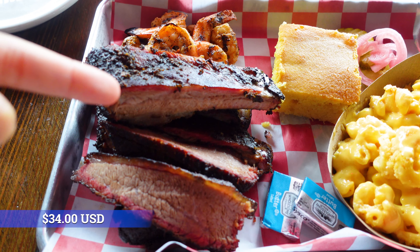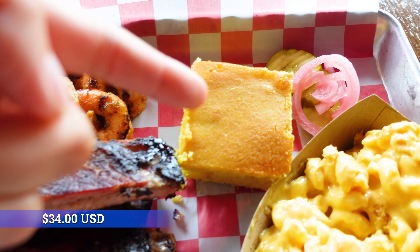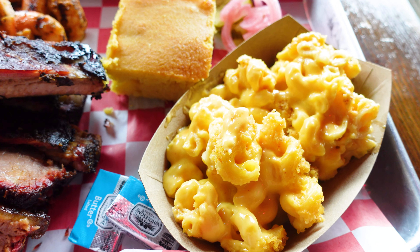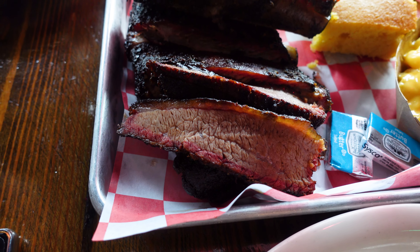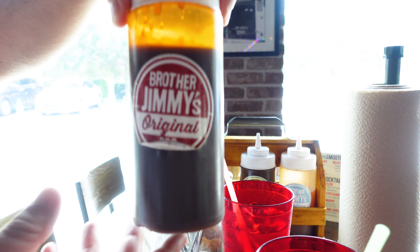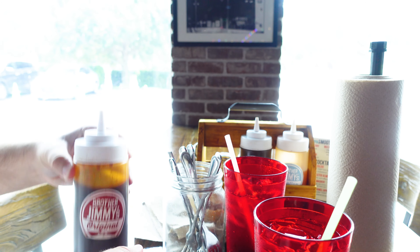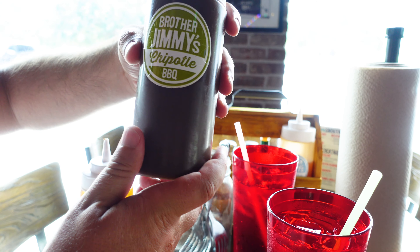Here are the ribs, grilled shrimp, the cornbread — it comes with some pickles too — and mac and cheese. There's our brisket. And we got these awesome sauces. This one's a little sweet with a mild kick to it — a little spice but not much. Very mild.